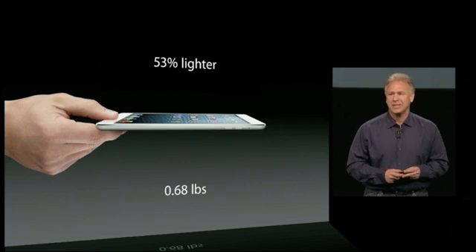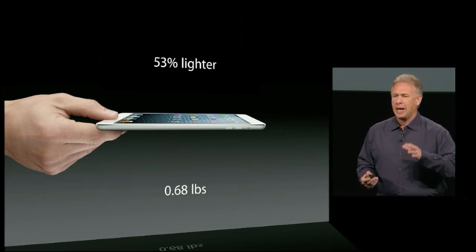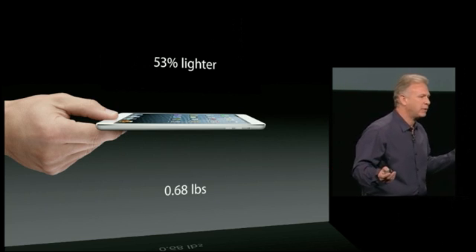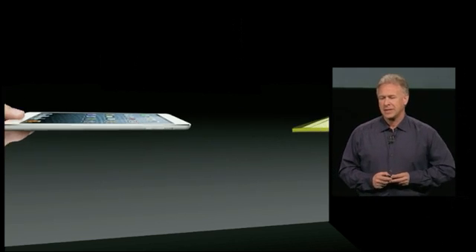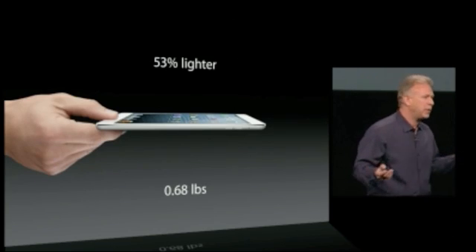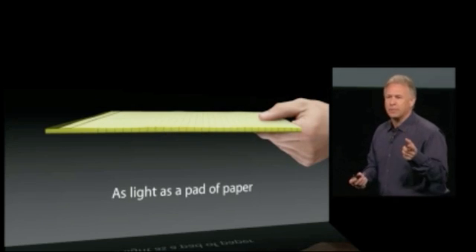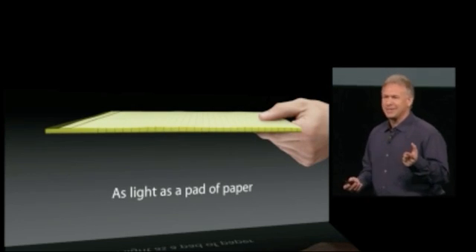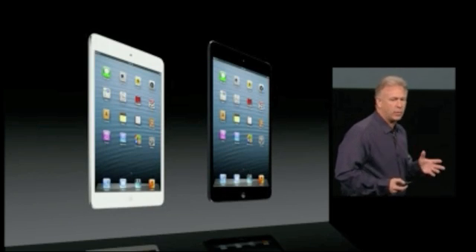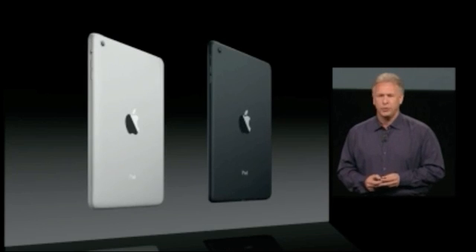It weighs just 0.68 pounds — that's over 50% lighter than the fourth-generation iPad. To put it in context, it's as light as a pad of paper. We were going to say a book, but books are much heavier, so we came out with a pad of paper. It comes in black and white — the white with silver, the black with a slate back. It's beautiful on both sides.